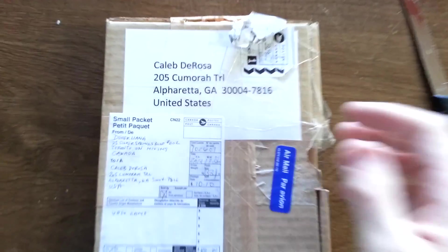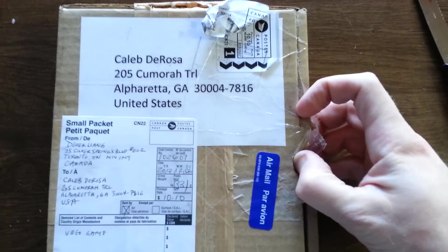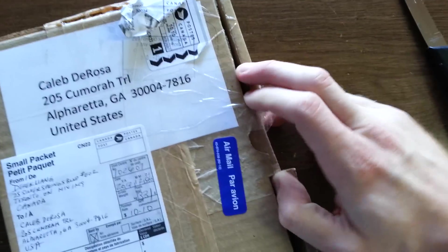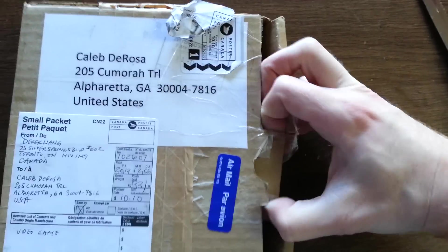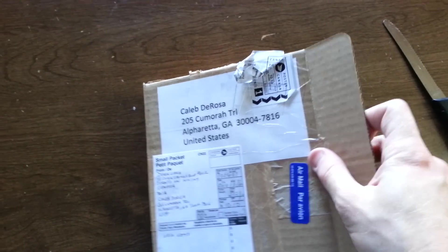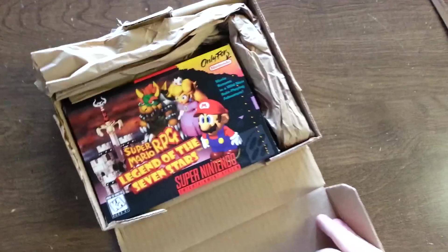Hey guys, back with another unboxing. This one's a little bit different — it's no collected edition or anything. This is actually my first Super Nintendo game I've purchased that has come with all of its original contents, and I got a really, really good deal online for it on eBay.